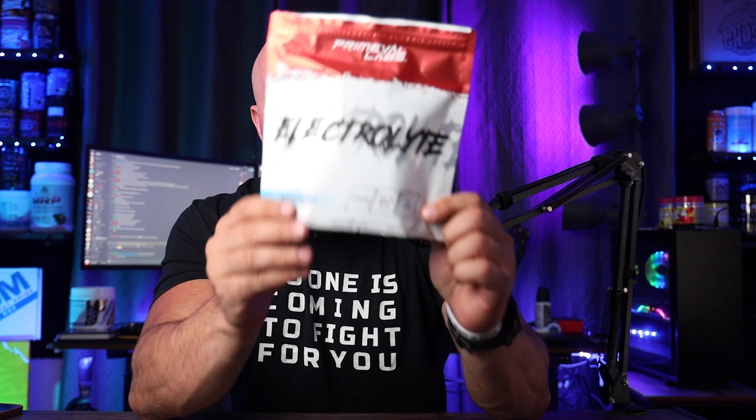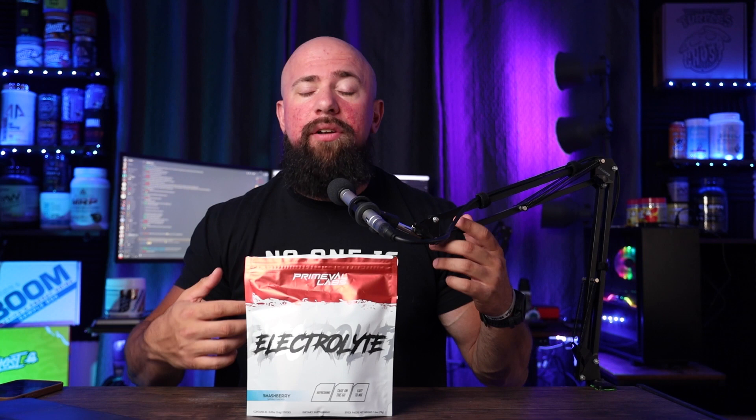That's why we're talking about Primeval electrolyte packets today. I've been using these in my daily drinking bottle for about a month now. I've been loving the flavor — the Smash Berry is kind of my favorite right now, but this is also a strawberry banana. But rarely do we actually get to talk about the electrolytes themselves.